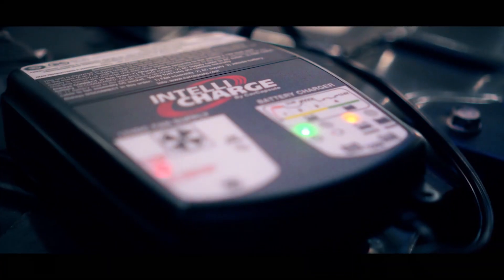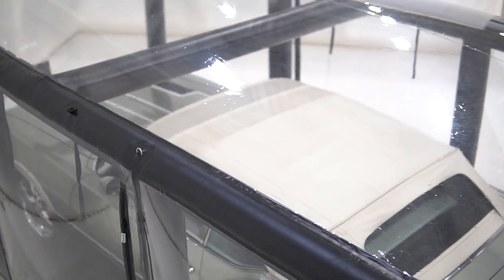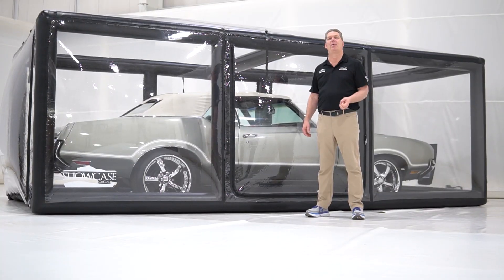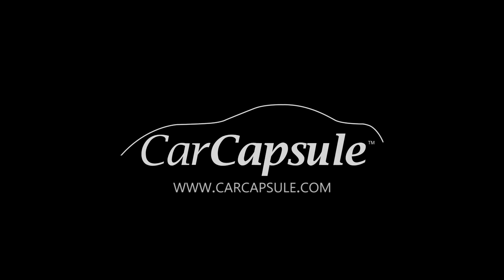If you want an LED light kit, you can add that as an option. If you want the battery backup system, you can add that too. So if you want to preserve and protect your pride and joy, check us out at carcapsule.com. We preserve and protect the finest automobiles in the world. We'll see you next time.